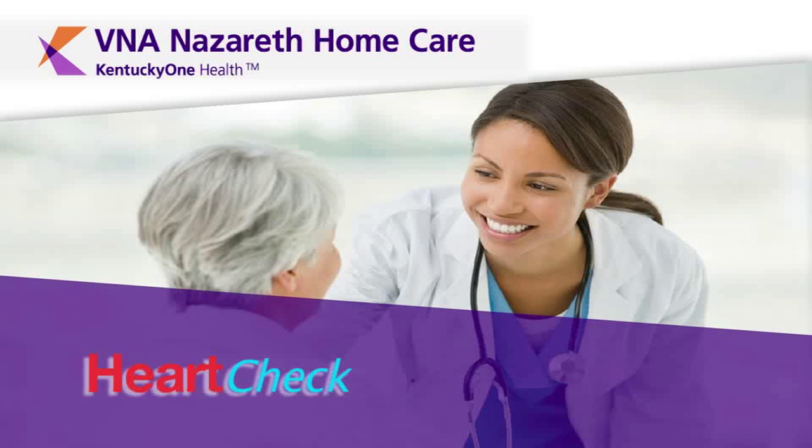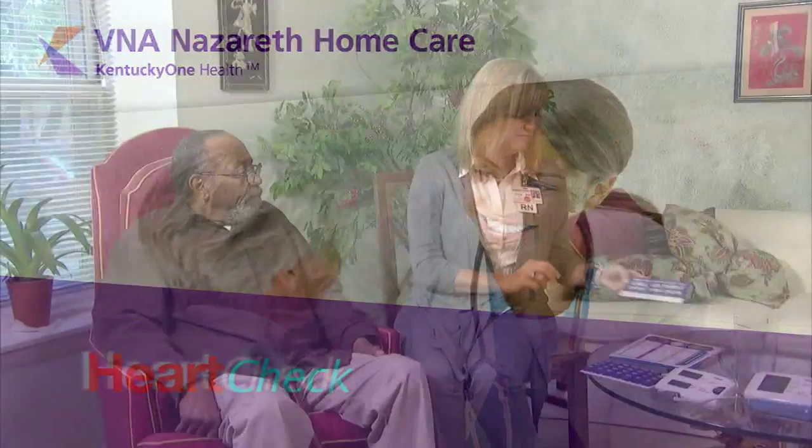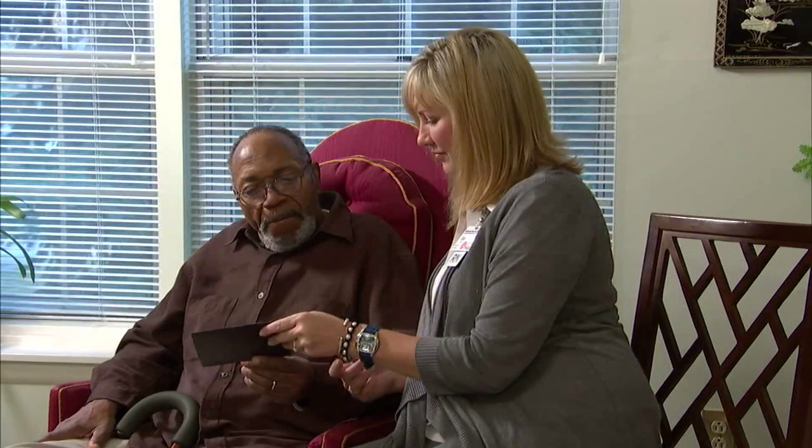VNA Nazareth's HeartCheck program is a comprehensive, multidisciplinary approach to teach patient self-management and reduce the risk of re-hospitalization for patients. Heart failure is the number one admitting diagnosis for the elderly, and more Medicare dollars are spent on heart failure than any other diagnosis in the U.S.